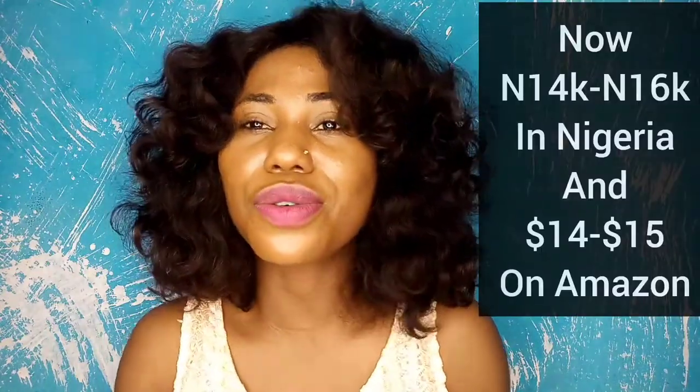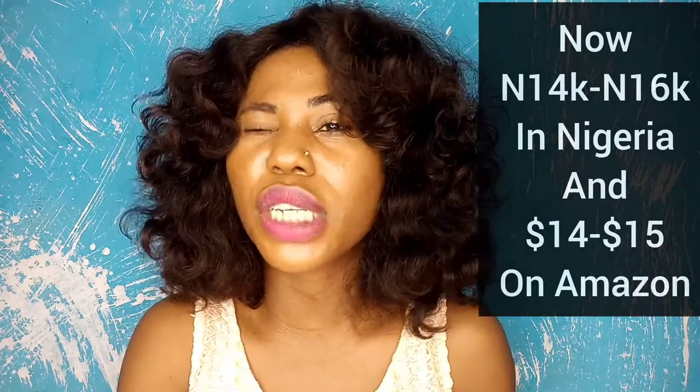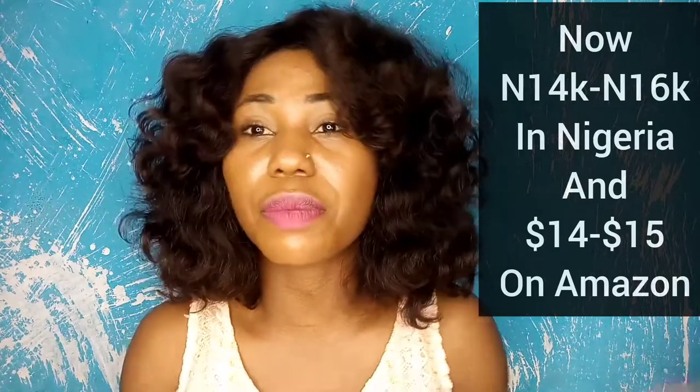This product has actually gotten more expensive than it used to be. It used to be sold for about 10,000 to 11,000 Naira, but now it is between 11,000 to 15,000 Naira depending on where you're buying from. If you're looking for a product that is going to even out your skin tone without wasting time, just go and get this one. And if you think this one is expensive, I have other products I'm going to mention that will work just fine.